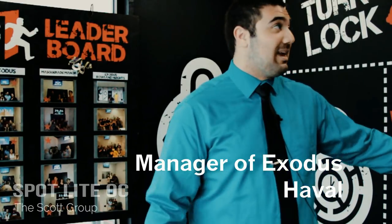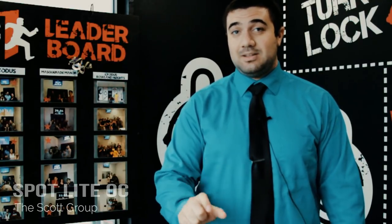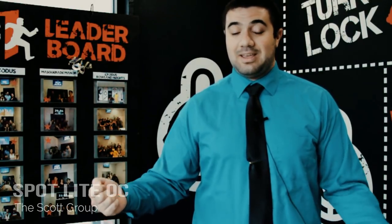My name is Haval, and I'm the manager here at Exodus Escape Room. This is where you come to be locked in a room, looking around to solve puzzles, riddles, and clues — logic riddles — to hopefully earn your way to get to the end. Finding that key, unlocking that door, opening it, and getting back out of the room before time runs out. You only have one hour to do so.